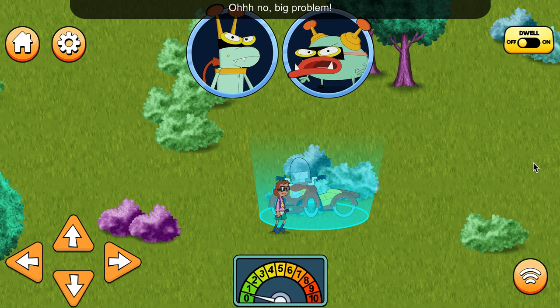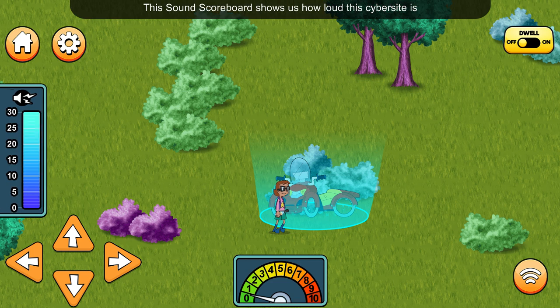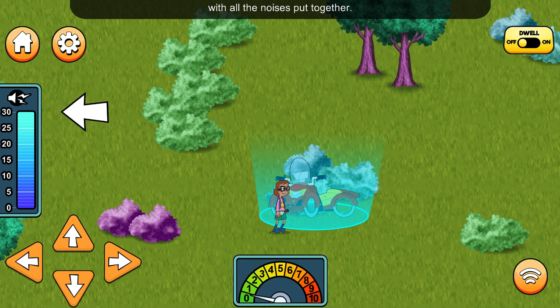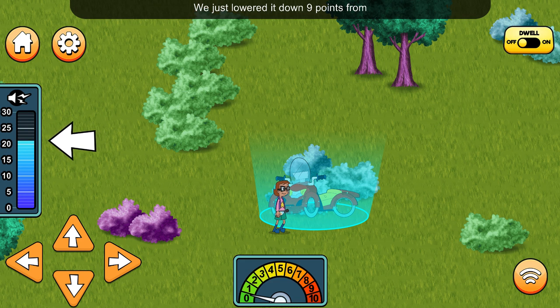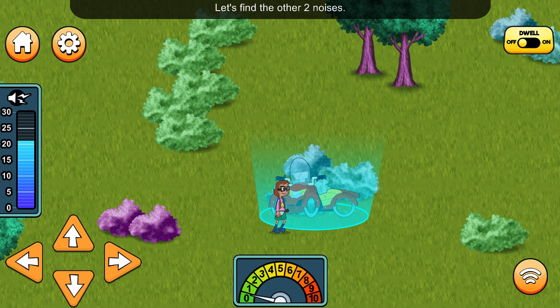Oh no! Big problem! You're undoing all her noise-making! We lowered the noise! This sound scoreboard shows us how loud the Cyber Site is with all the noises put together. We just lowered it down 9 points from 30 to 21. The lower the number, the lower the noise, and the better your score! Let's find the other two noises!